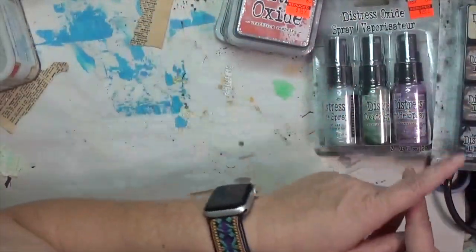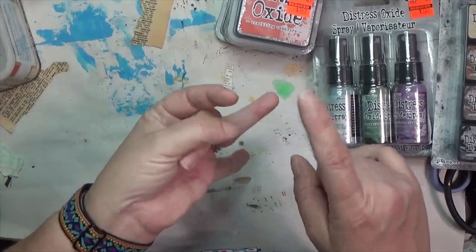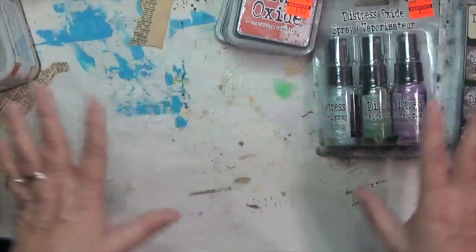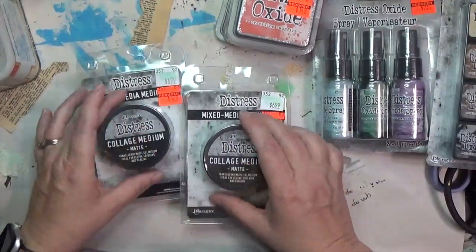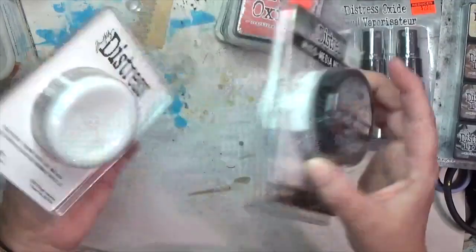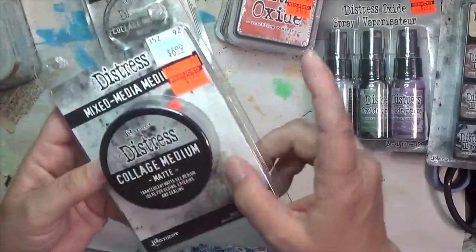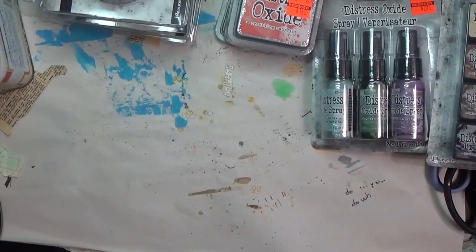They had all the other distress ink sets on sale but I've got tons of those and hardly ever use them, so I left those for somebody else. They also had alcohol ink mixatives and a big set of alcohol inks on clearance, but I have enough of those too. I did pick up the collage medium — they had the crackle and texture paste as well — at a dollar seventy-four for three ounces. I've been wanting to try it, and at that price I couldn't pass.